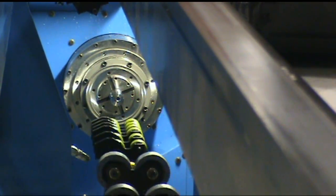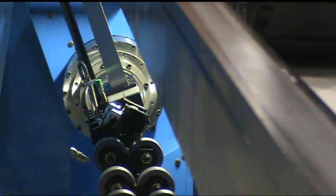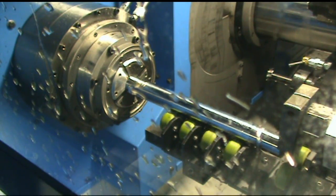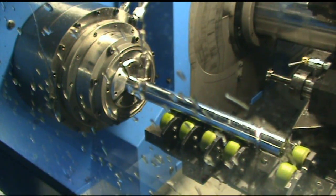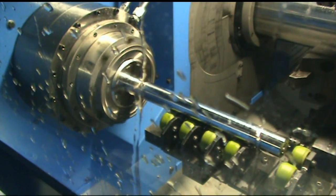Each feature is added to the rod in a matter of seconds with no additional handling or operator intervention. Scrap resulting from nicks or dings that occur as parts move through the shop is eliminated with the Barnes and Oliver one-step manufacturing solution.